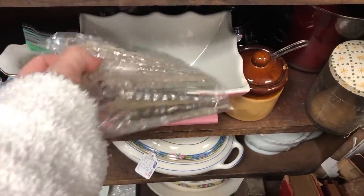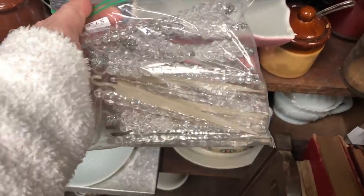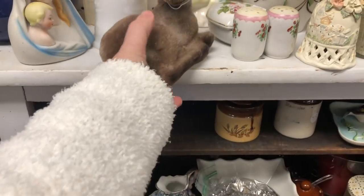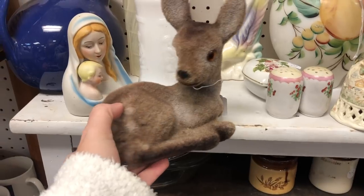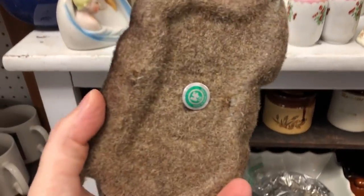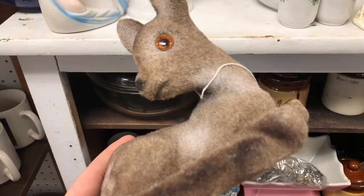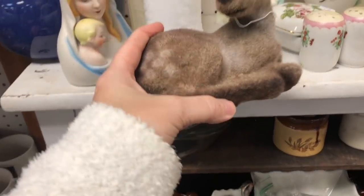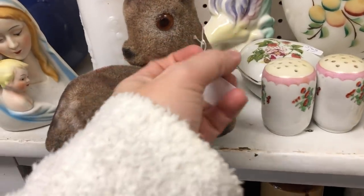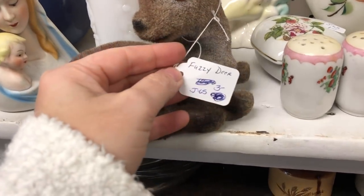I really thought about grabbing these for my winter decor but my decor this year is a little more muted and I thought those kind of had a sparkle to them. Now right here this fuzzy deer was really cute as well. He has a little sticker on the bottom that says made in Hong Kong, and she had him marked down to three, but I just didn't know where I would use him so I left him in the store.